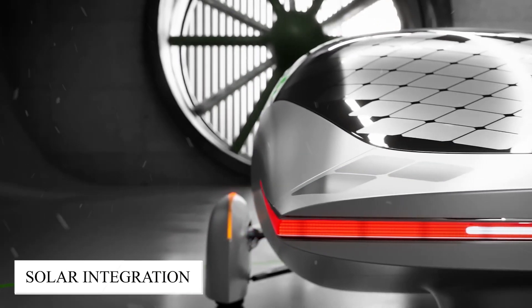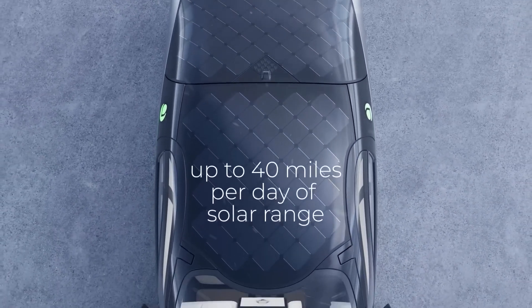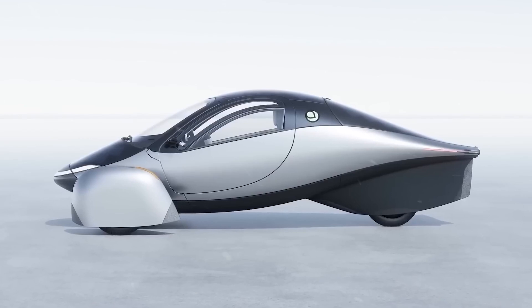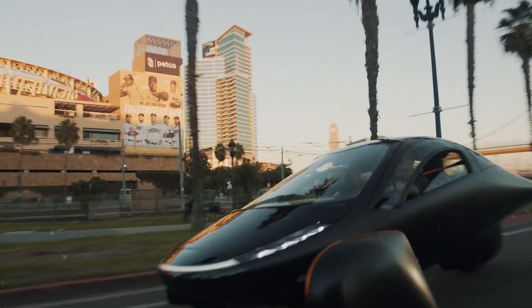What truly sets the Aptra apart is its seamless integration of solar panels into its design. These panels, carefully incorporated into the vehicle's surface, are capable of harnessing sunlight to supplement its electric power — a feature that offers the tantalizing possibility of nearly perpetual driving in regions blessed with abundant sunshine.